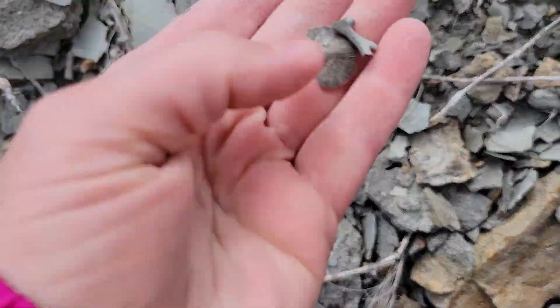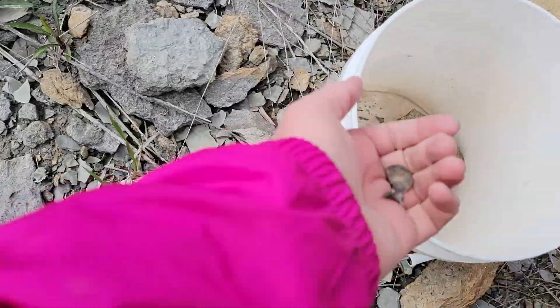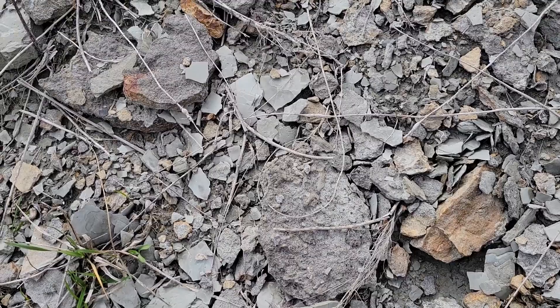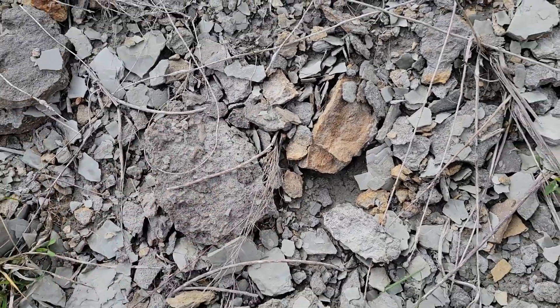Here's a brachiopod and a bryozoan. Trilobites, which are kind of like a horseshoe crab. Cephalopods, which are a hard-bodied squid. And lots of other things as well, but those are the main ones.